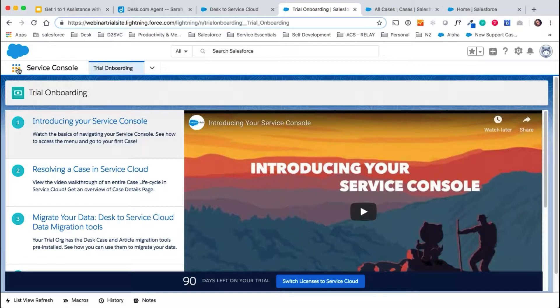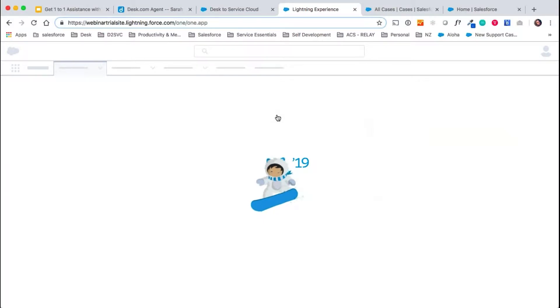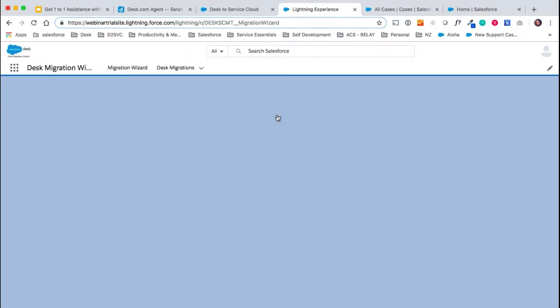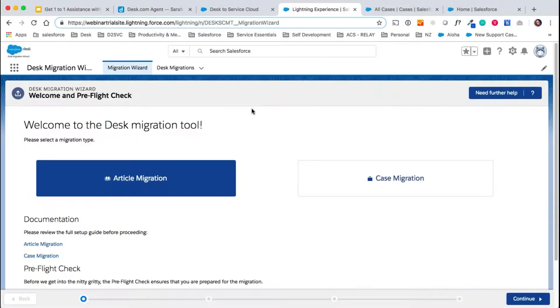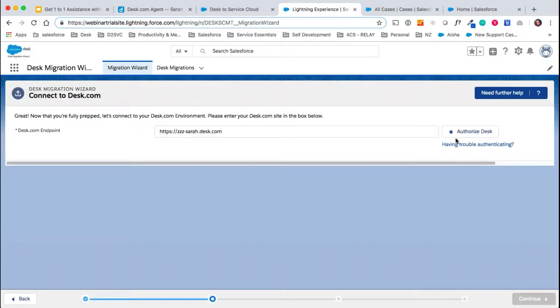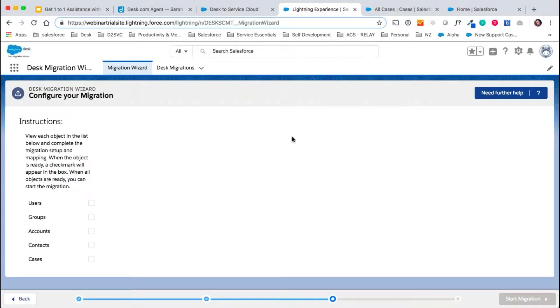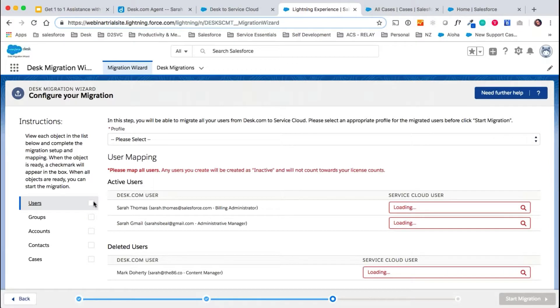To do that, we go to the app menu and click on our inbuilt Desk Migration Wizard tool. When this loads, you'll be able to choose to either migrate articles or cases or both. So we would run whichever migration you chose — let's go with a case migration. We click continue, authorize your Desk site again, and it'll bring us to this screen where we can choose what data we're going to pull over.